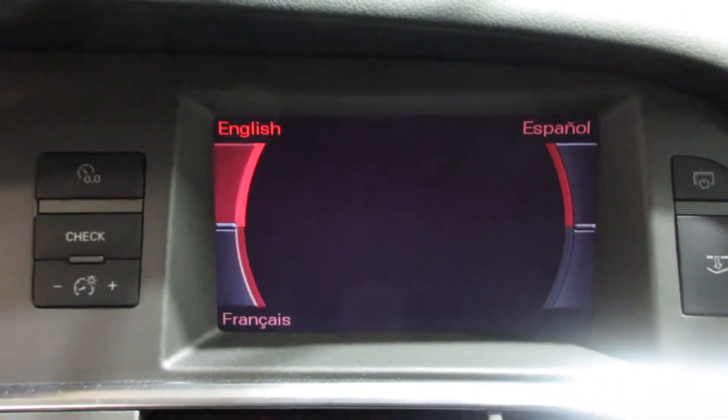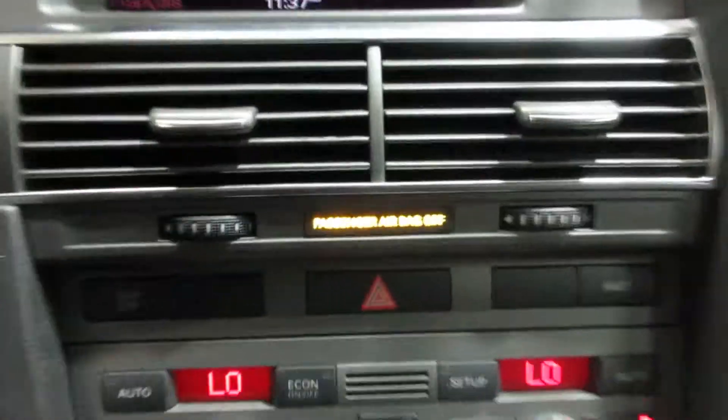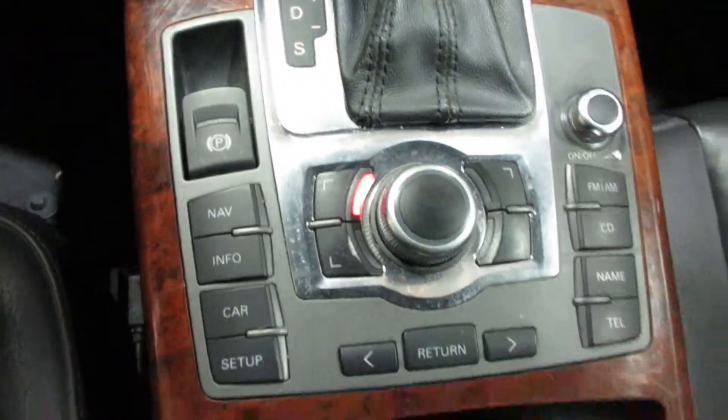Nice display screen. Dual zone temperature control, heated seats, and electric parking brake.